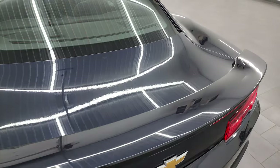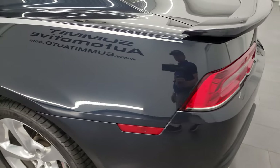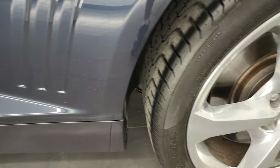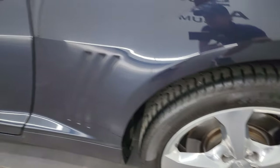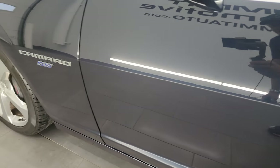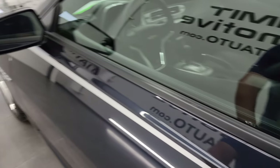Nice and clean back there. The shocks are doing a nice job holding that trunk lid up and it shuts nice and solidly. Coming around the driver's side, just as clean as the passenger side — I didn't see any dents or dings on the rear quarter. This back wheel is just as nice as the rest, no scuffs or scrapes. It does have the heated power mirrors.